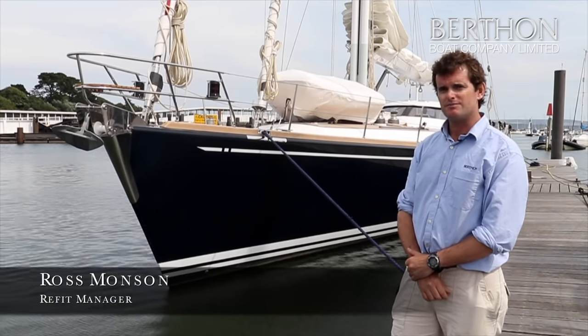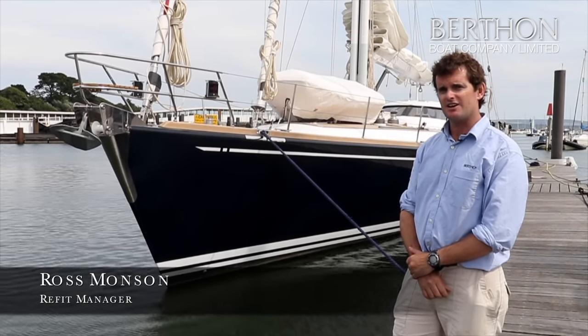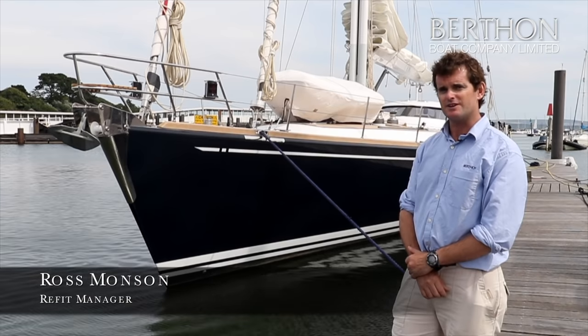Hello, I'm Ross Monson. I'm the refit manager at Berthon and this is the Aglaia project behind me that we've just done a full restoration on.